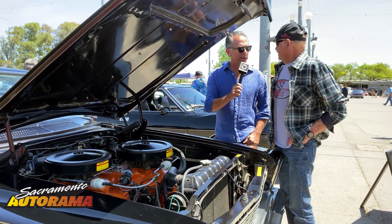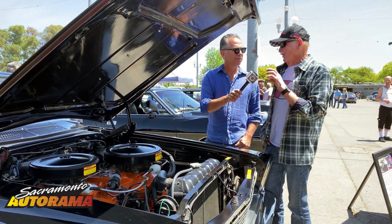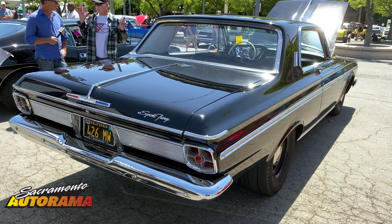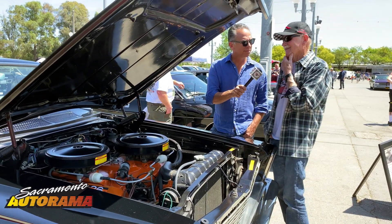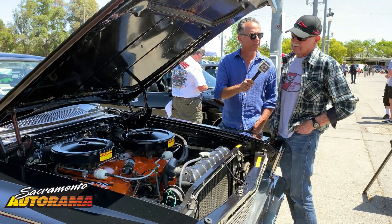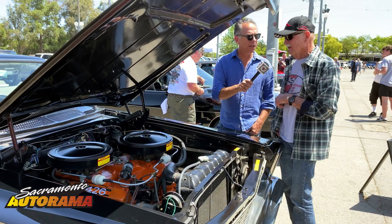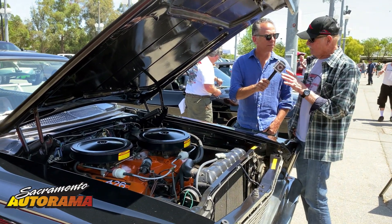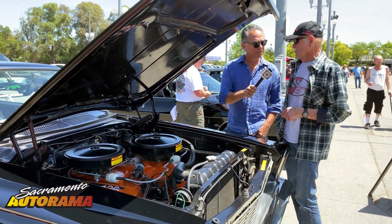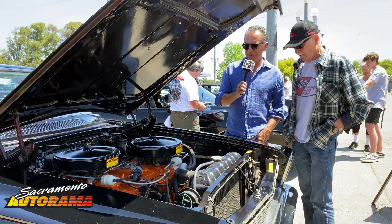Do you know how many Sport Fury Max Wedge cars were produced? I can't remember exactly, but I know on this particular one there are six made just like this one. I think there were maybe 500 or so Sport Furies total. This car is in a couple of different registries, but I know for a fact only six were made exactly like this one, and I don't know if any of the others still exist.